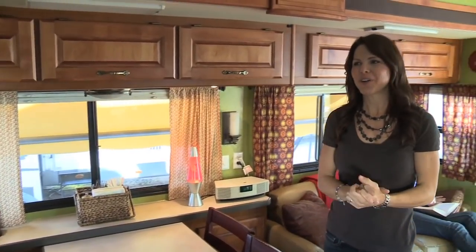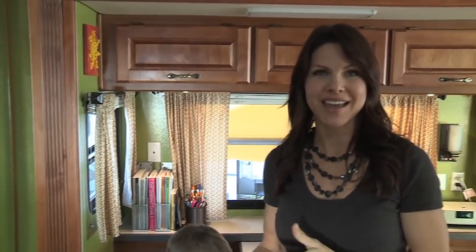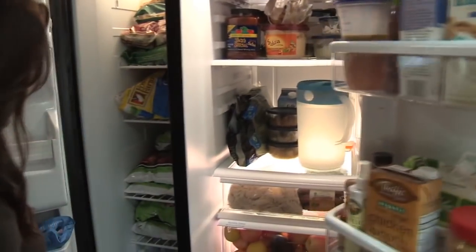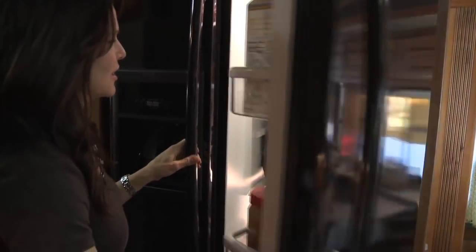I also want to show you our fridge, which has been really fun. We used to have the typical RV fridge, but ours started going bad and we were able to fit a real full-size fridge in here. That's been great because we can actually shop at Costco and buy more food, so I have to shop less often. It also makes a ton of ice, which is huge — we always used to run out of ice with the old one.